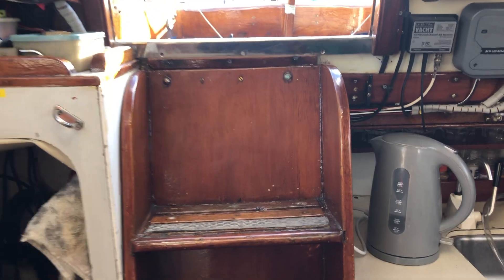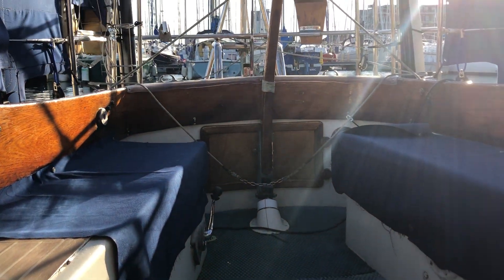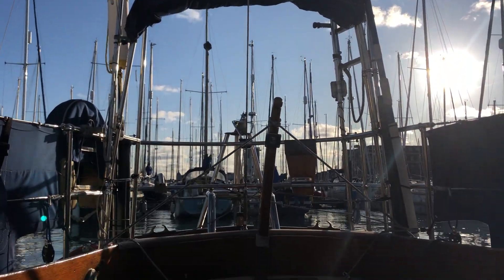So this is the Nicholson 32 with Boat Shed Portsmouth.com. If you'd like any more information, please go to our website where you'll find more photographs and videos. Thank you. Bye-bye.